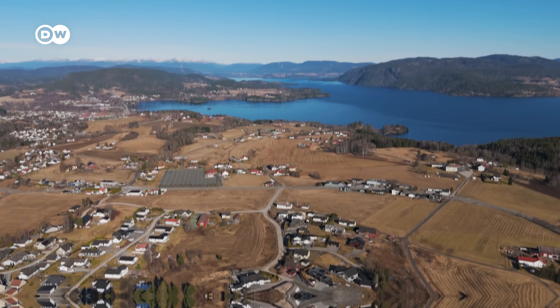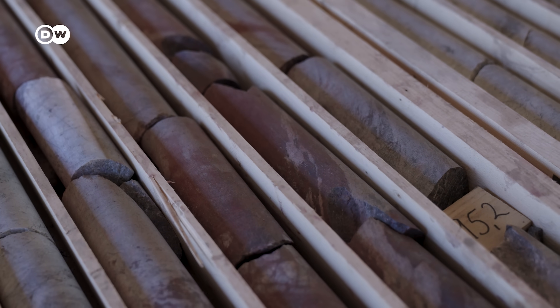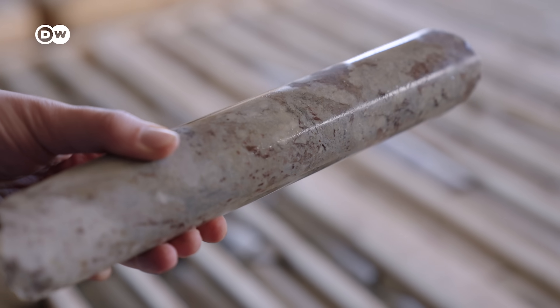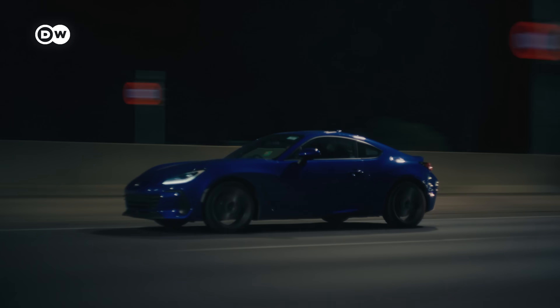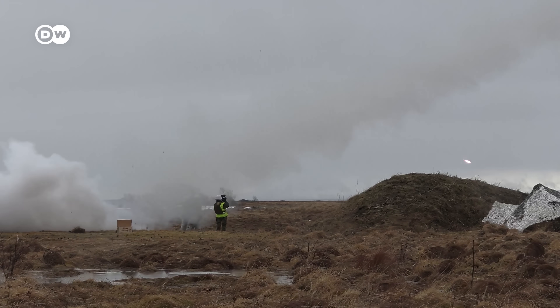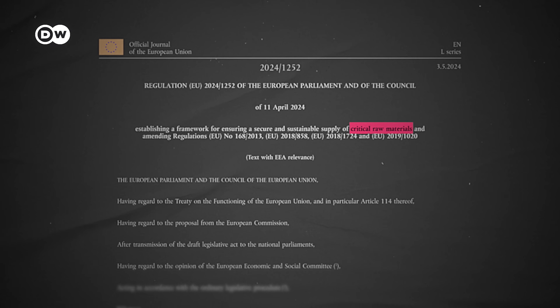This old mining town in Norway is sitting on top of a gold mine — but not actual gold. We are now on top of Europe's by far largest deposit of rare earth elements. It's the stuff that makes electric vehicles accelerate so fast, phone screens glow so bright, and missile systems so accurate. They're so important that having a secure supply of them is now part of European Union law.